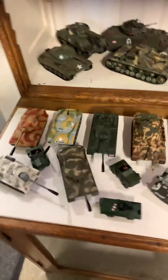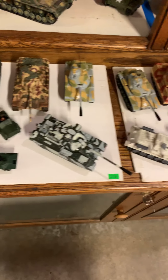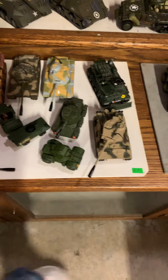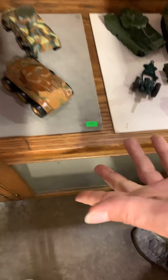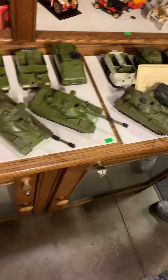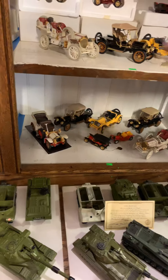These are all high-end diecast — they're Corgis, they're Lesneys, they're different high-end name brands of diecast cars and stuff like that. These are all going to be in the catalog. You can find them by number — like this one's number 214 — so you can find these in the catalog, all of these, in great lots.